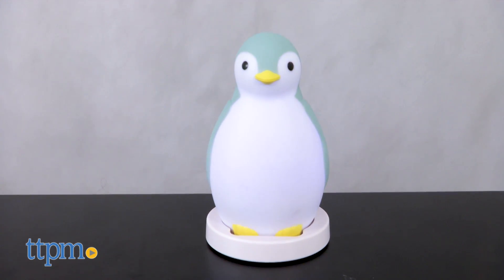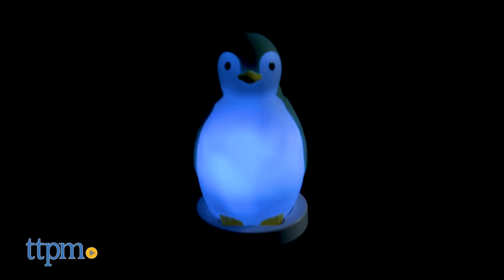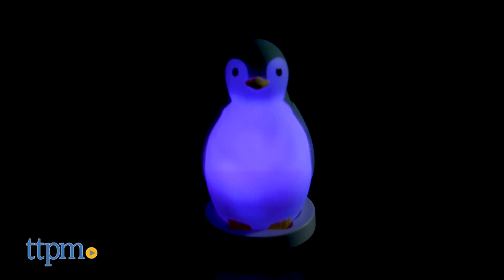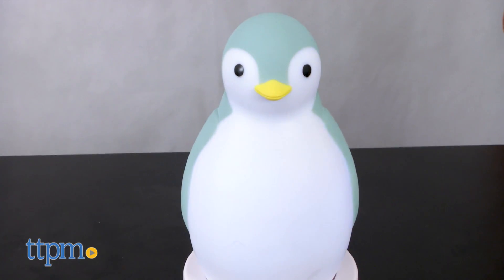This is a night light and sleep trainer for babies. Pam has a nice soft glow for a night light, and kids can choose which color they want. Songs and stories can be played via the Bluetooth speaker to help baby go to sleep.